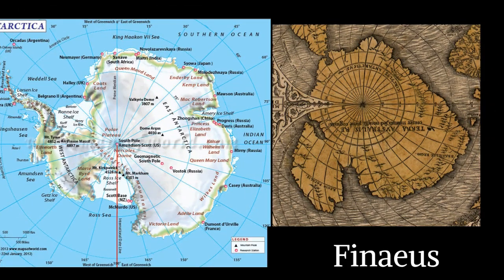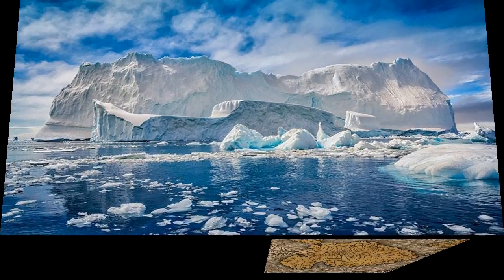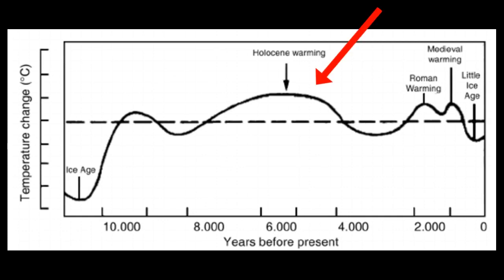Thirdly, and most importantly, if this map is a map of Antarctica, then the coast is shown ice-free. For example, the area of the Phineas map presumed to be the Ross ice shelf is now covered in sea ice. The only way it could be mapped today is by aerial ice-penetrating radar. This indicates that if it is a map of Antarctica, it was mapped when the climate was much warmer, possibly 6,000 to 10,000 years ago at a minimum.